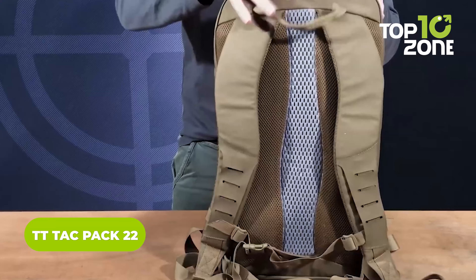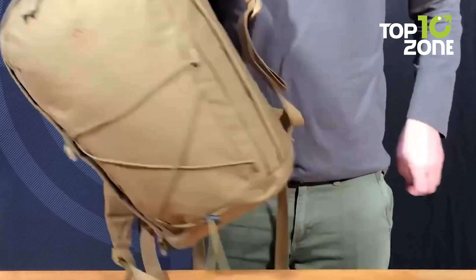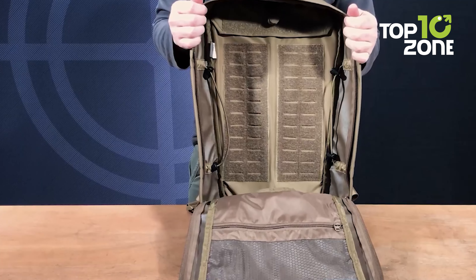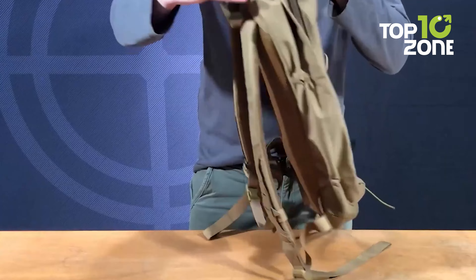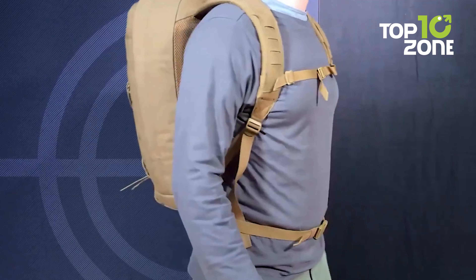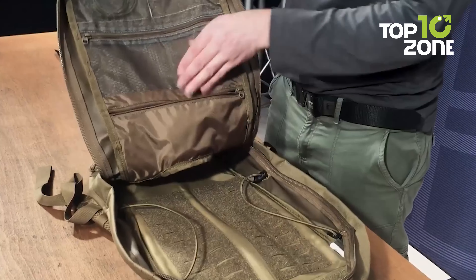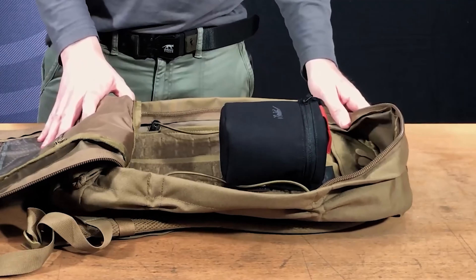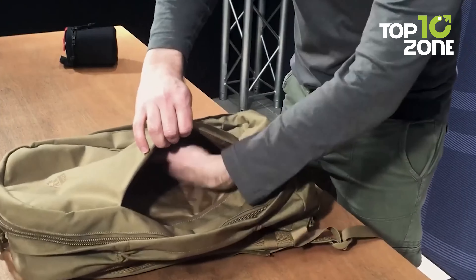The TT Tac Pack 22 is a highly functional and versatile tactical bag designed to meet all demands while remaining anonymous from the outside. Its well-engineered design offers a detachable padded carrying system and multiple compartments to keep essential gear organized and easily accessible. The bag is made from lightweight yet durable Cordura 700 denier fabric, which is strong and environmentally friendly as it is recyclable. The padded back carrying system ensures minimal discomfort from carrying heavy loads for hours, while full anonymity is maintained on the outside.